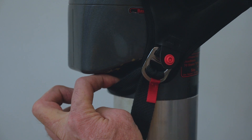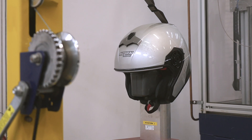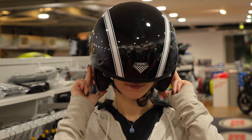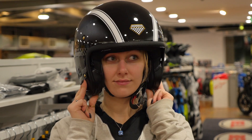The strap is critical for keeping the helmet on your head in a crash. Helmets come off in around 11% of all crashes, which is frightening. This can also happen if the helmet is too big, even when the strap is done up. Proper fit is essential for effective protection.